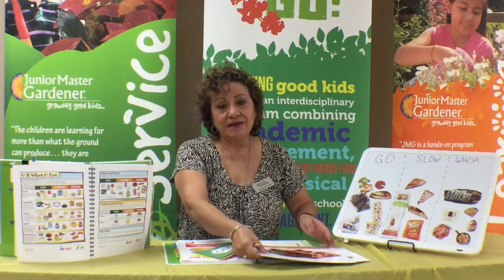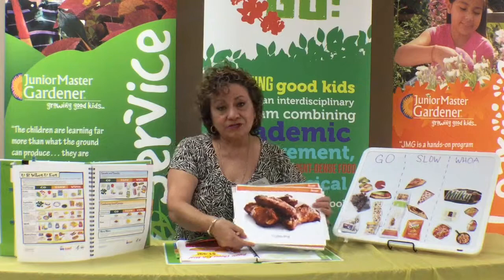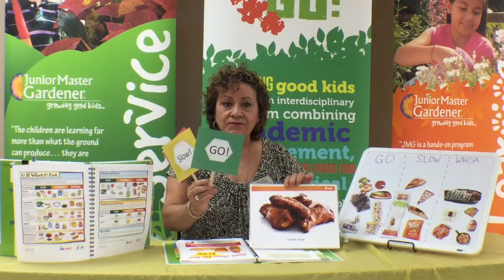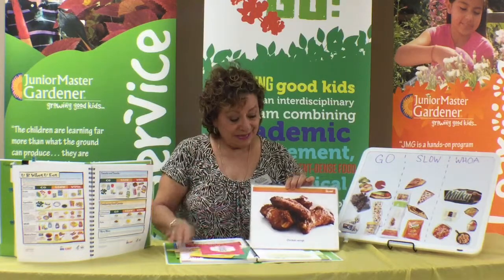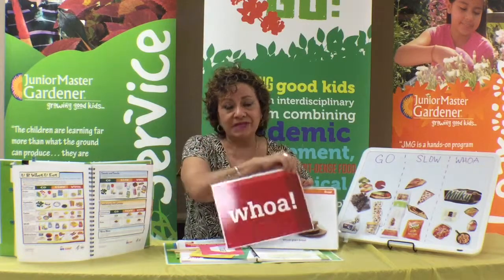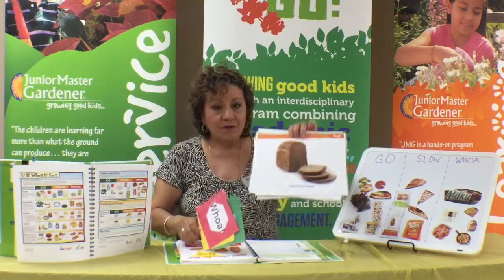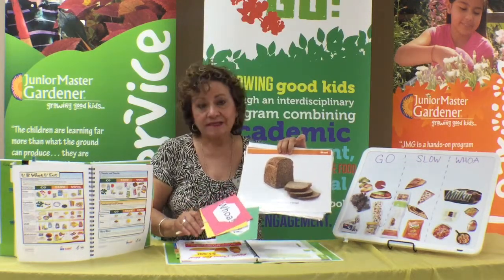You can also check out the website to find different games you can play with your students. In one game, you show a type of food to the kids, and they each hold up a flag indicating whether it's a Go food, a Slow food, or a Whoa food. After they all show their flags, you turn the card around and it reveals the answer. This makes it interactive and helps kids practice making food category decisions.